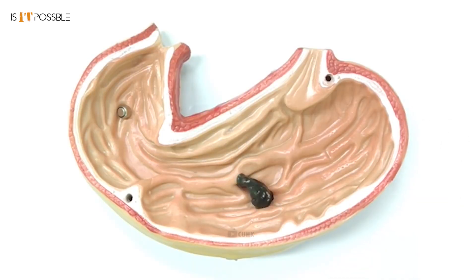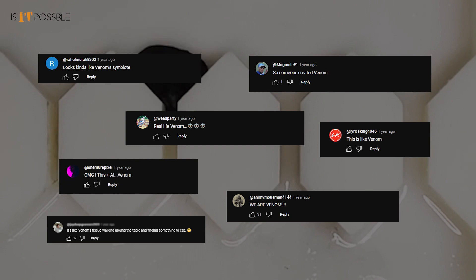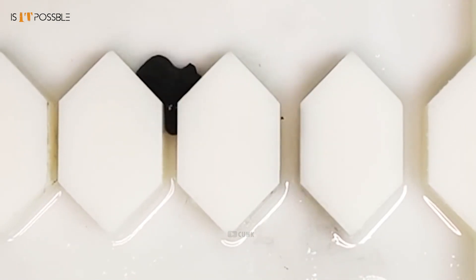Researchers made it solid enough to grab stuff and soft enough to insert it into the human body. People are comparing this blob-like robot with the Venom creature from the movie Venom on social media. But for your relief, this thing is completely made and controlled by humans.